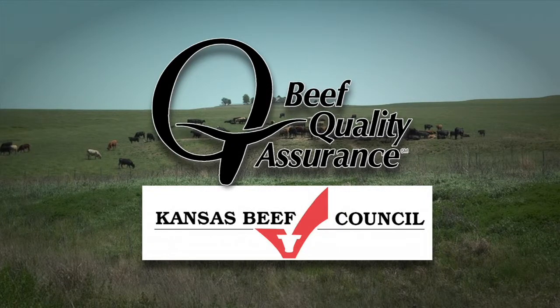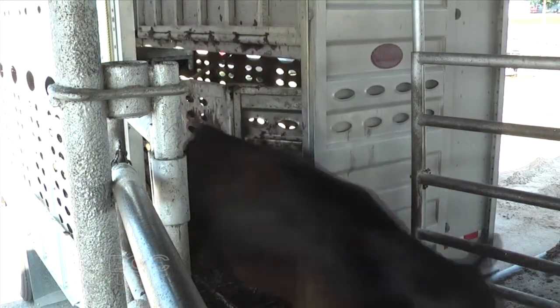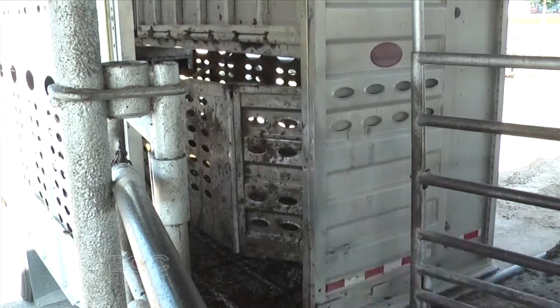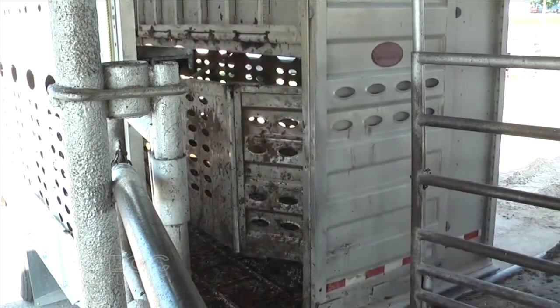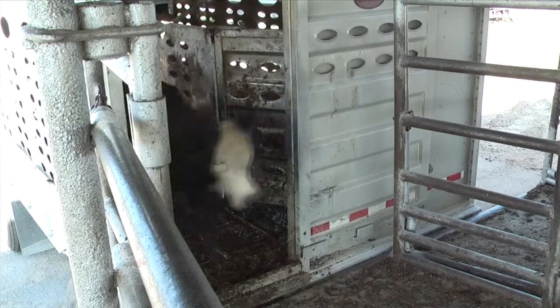This segment is brought to you by the Beef Quality Assurance program and the Kansas Beef Council. Welcome back to Doc Talk. We're talking about transporting cattle. We've gone over picking the right animals, looked at the loadout facility, and inspected the trailer. Now we're talking about putting those animals on the trailer. One of the first things: make sure you don't overload the trailer.